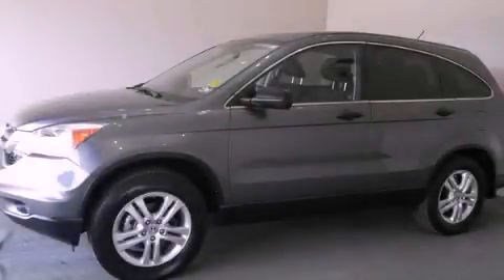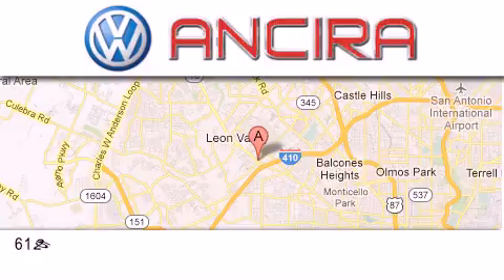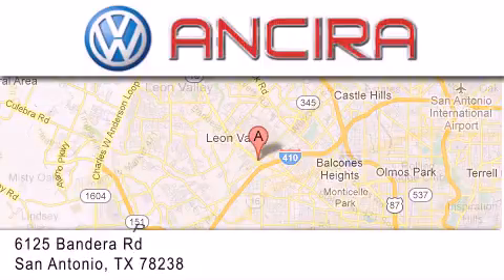We invite you to contact us today to learn more about this vehicle. Ansira Volkswagen is conveniently located at 6125 Bandera Road, just outside Loop 410.